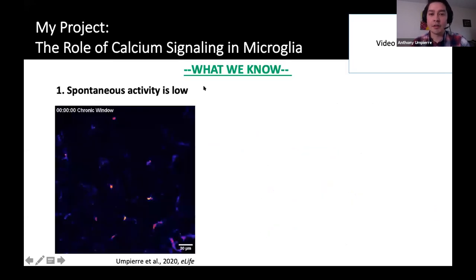Here's what we know about microglia calcium. As our recent paper and a number of other papers have shown, microglia spontaneous calcium activity is pretty low, especially when you compare it to astrocytes or neurons. This is GCaMP6S in the cortex of an awake animal running under the two-photon scope. We only see one or two microglia having a spontaneous calcium transient in about a 15-minute period — really low compared to astrocytes or neurons in the awake animal.